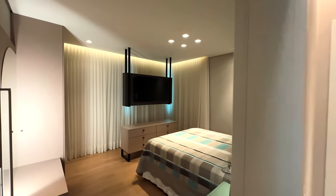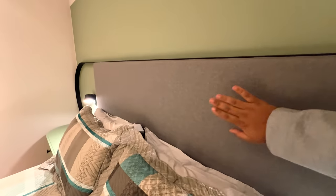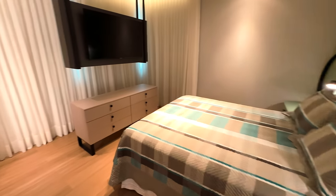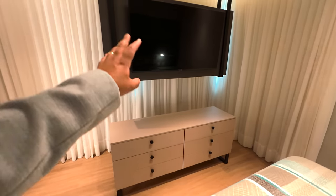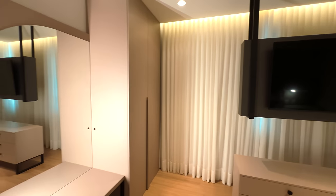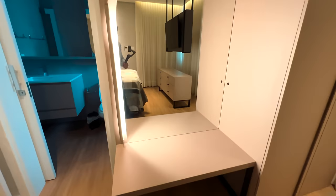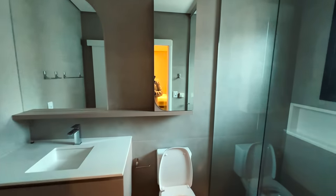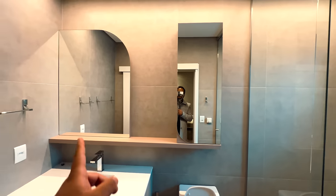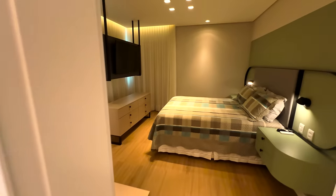À minha esquerda acessamos a suíte número 3, com cama de casal. Olha a cabeceira estofada com detalhes de metalon e arcos — linda, bem astral praia. Gavetas, TV suspensa. O banheiro é muito parecido com os demais, com aquecimento no piso — aliás, todos os banheiros das suítes de cima têm aquecimento no piso. Lindo esse quarto.